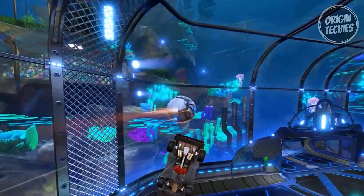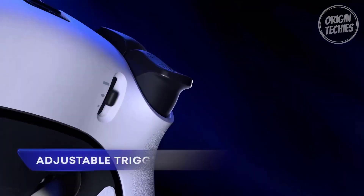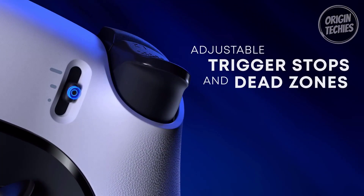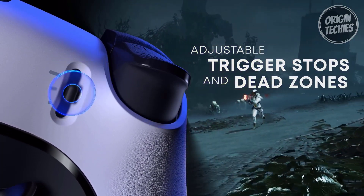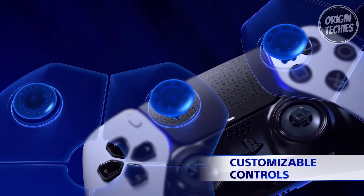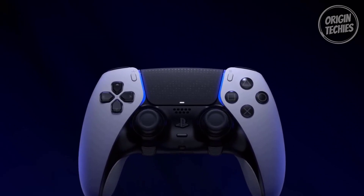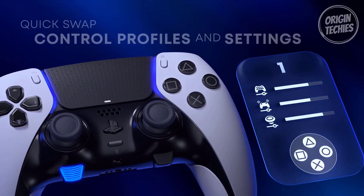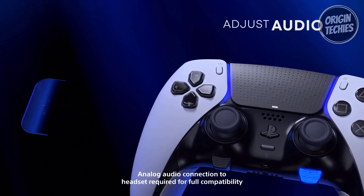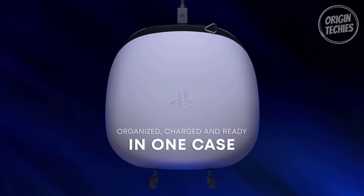Whether you're executing game-changing actions or essential maneuvers, the DualSense Edge adapts to your playstyle seamlessly. Gain the upper hand with adjustable trigger lengths — tailor the travel distance of your triggers for optimal performance, whether you're engaged in high-octane FPS battles or competitive racing circuits. Remappable buttons provide an extra layer of customization, enabling you to craft a control setup that perfectly suits each game's demands. Experience convenience with quick-swap control profiles: save your preferred settings and effortlessly switch between them on the fly. The DualSense Edge is more than a controller — it's your ultimate gaming advantage in a sleek package.